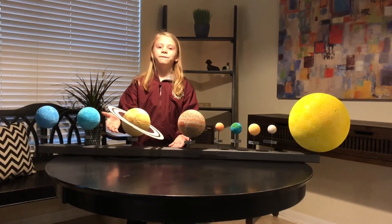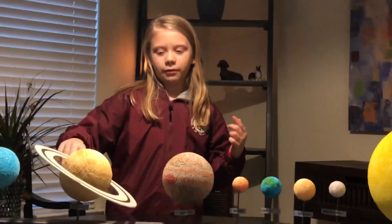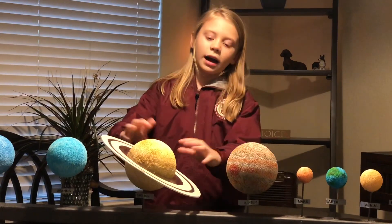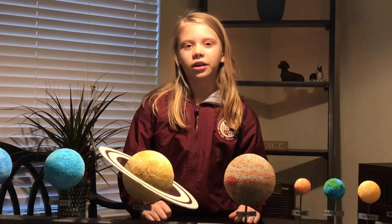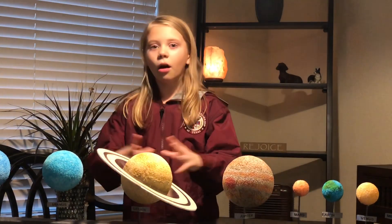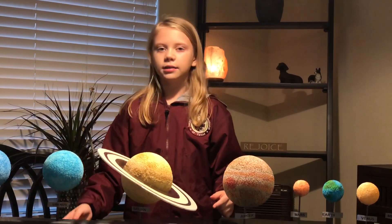Here we are at my favorite planet, Saturn — mostly my favorite planet because it has rings. Now I only have two on display here, but did you know that Saturn has six rings? And by the way, all the gas giants have rings, not just Saturn and Uranus.